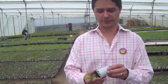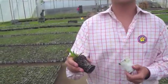This plant is already ready to go out to the fields. It has already the wood structure developed.